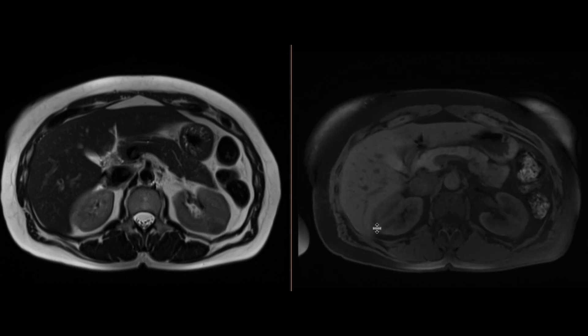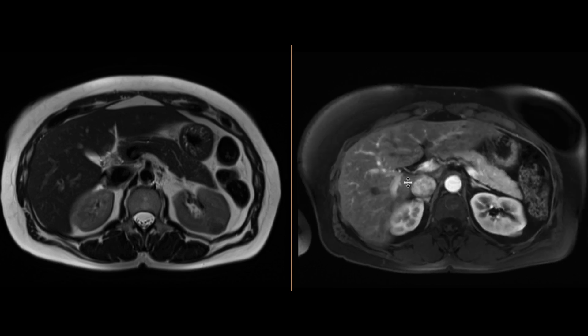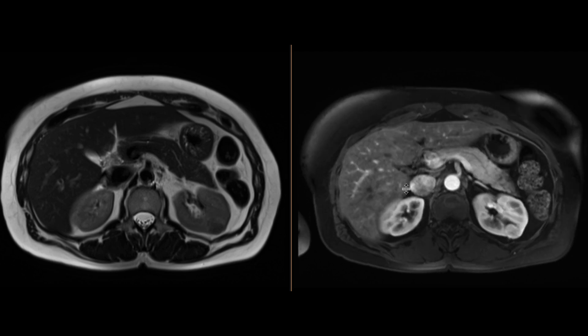On the T1-weighted images, it is sort of iso-intense compared to the cortex over here. When we give contrast, we notice that there's brisk enhancement associated with this mass. It's really an enhancing, solid mass.